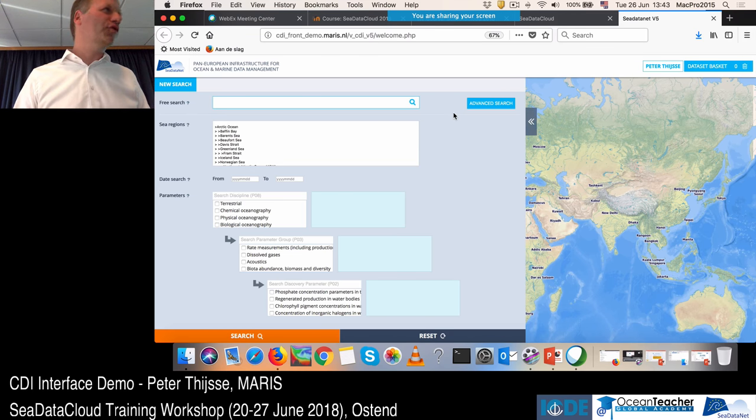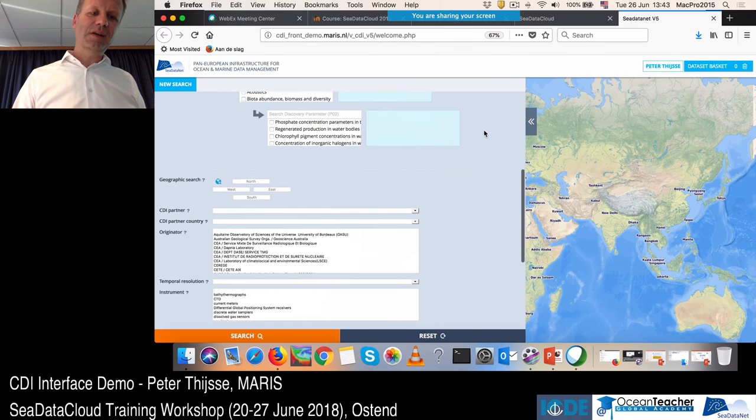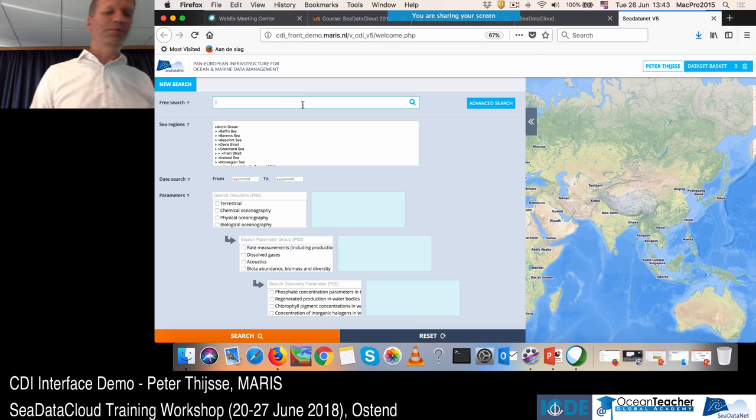Let's start searching. Like the current CDI version, there's an option to build a complex query. At the top we have the most important fields: free search, sea regions, date search, parameter search, and area. Clicking 'Advanced' will scroll down to reveal additional search fields. From inspecting the logs, we know that many users start by simply typing a free search term in the current interface.